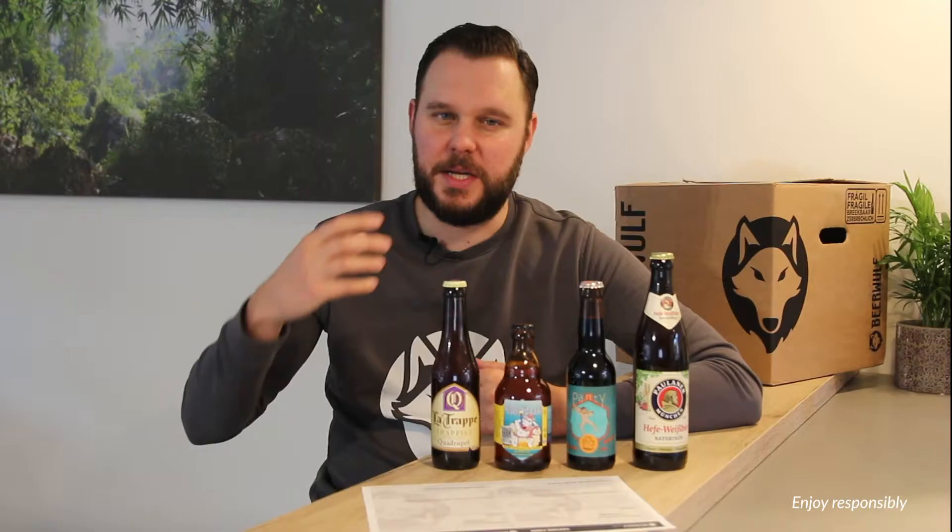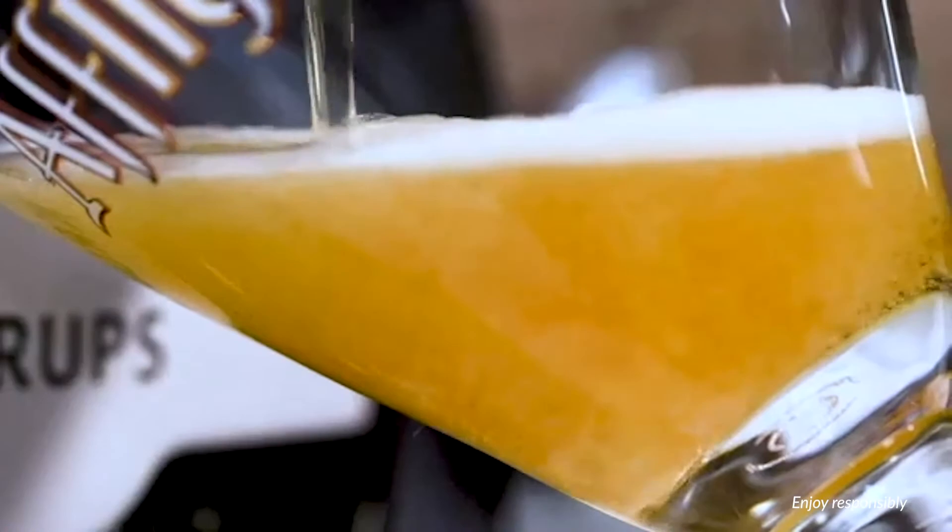Step four: the order of tasting. You've selected four beers for your tasting, but what is the right order to taste them? What you want to do is build up in intensity — start with the least intense beer and end with the most intense, most flavorful beer. The first thing you can do is order by alcohol content: start with the lowest ABV and end with the highest. For example, we have a Palane Weizen at 5.5%, a Stout at 6%, a Blanc at 6.5%, and a Quadrupel from La Trappe at 10% — that gives us a pretty good tasting order.